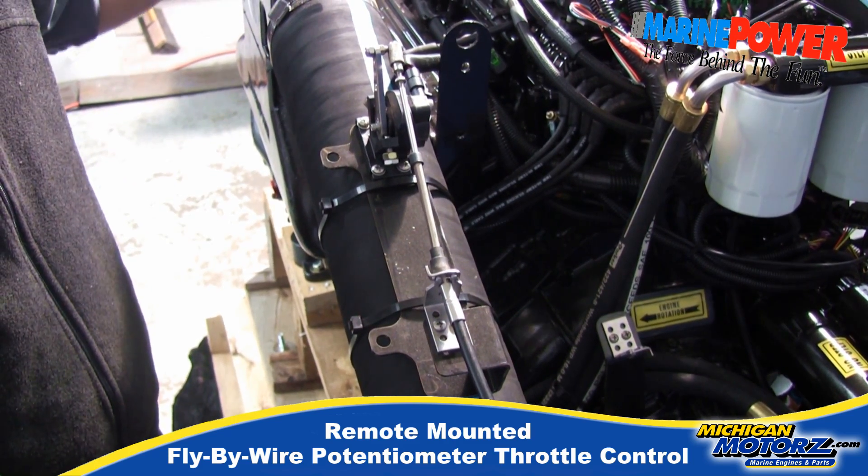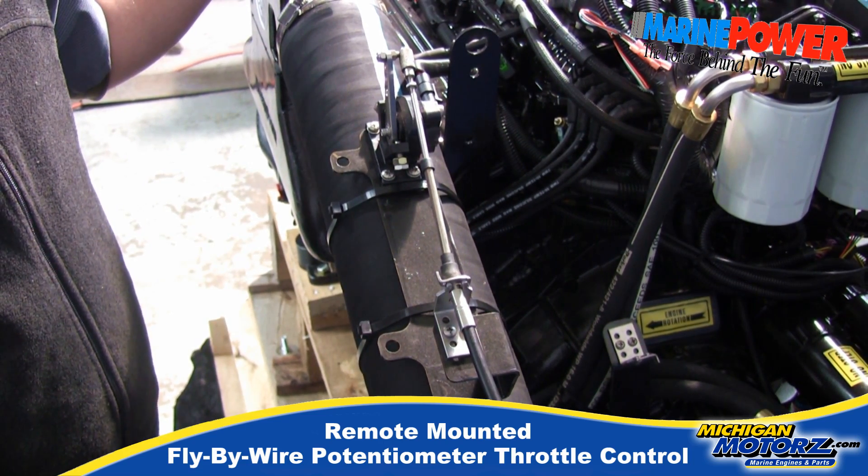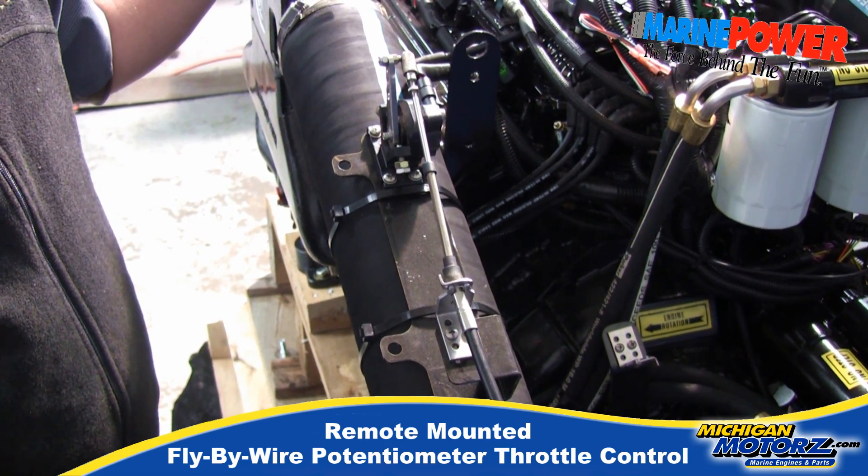This engine — the response time on it is like no other. A fuel injected engine is the best engine you can buy, hands down.